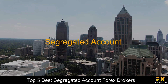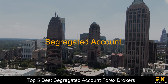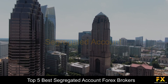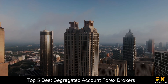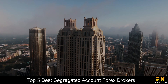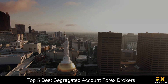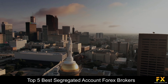Segregated accounts are therefore important for secure trading as they prevent brokers from partaking in any financial malpractices and also allow traders to enjoy complete peace of mind while depositing money with a broker. Traders searching for a list of the top 5 best segregated account Forex brokers can sometimes find it to be a difficult process, especially when searching for a safe, reliable, and trustworthy broker to trade with. So, in this video, we are going to be taking a look at some of the top 5 best segregated account Forex brokers.